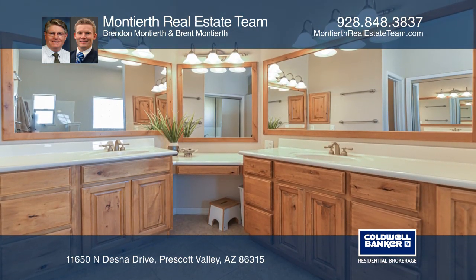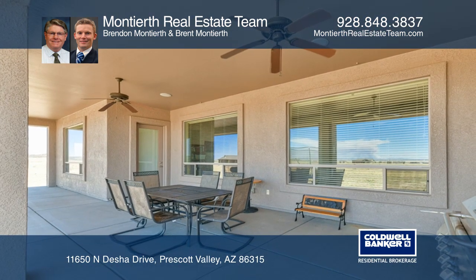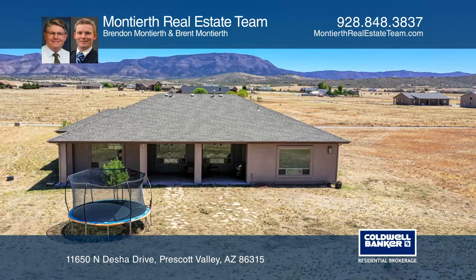Other features include the open dining area, a family room with a gas fireplace, and access to the large covered patio with panoramic views.